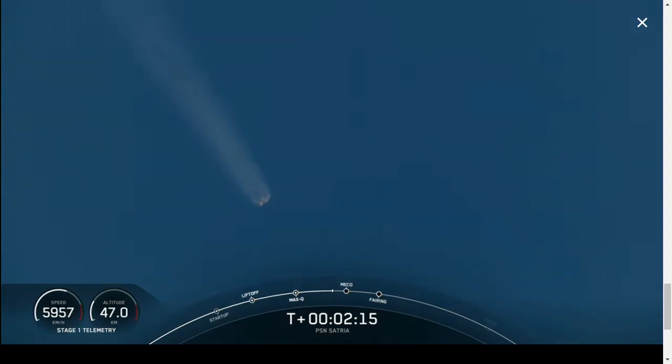In addition to these three major events, the fairing halves will also separate less than a minute after SES-1, so keep an eye out for all of those coming up in about 10 seconds.